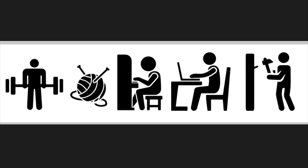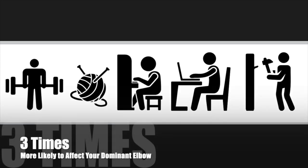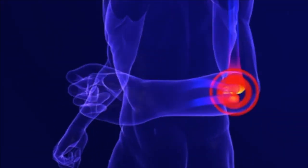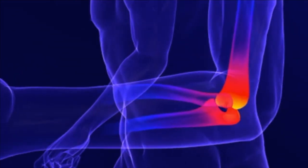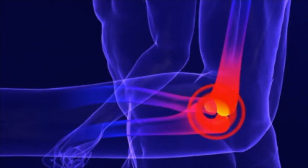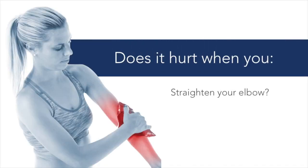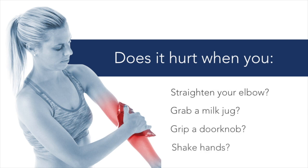Since you accomplish many of those tasks with your dominant arm, this condition is three times more likely to affect that side. The pain of tennis elbow often begins as a vague aching sensation around your elbow, sometimes radiating toward the forearm. Initially, symptoms are provoked by forceful gripping or lifting, but as the condition progresses, even simple everyday activities like holding a cup of coffee can produce pain.